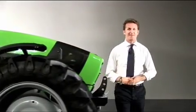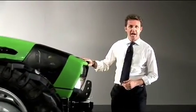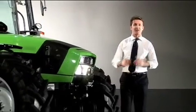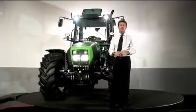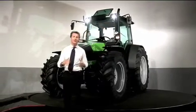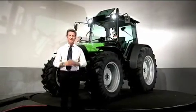Benvenuti in Same Deutz-Fahr. Agrofarm TTV è il nuovo trattore di Deutz-Fahr interamente studiato, progettato e realizzato per dare una risposta efficace, efficiente e produttiva a quegli agricoltori che vogliono il massimo in termini di produttività, versatilità e facilità di utilizzo. Agrofarm TTV è una delle macchine più innovative mai realizzate da Deutz-Fahr. Ma vediamo in breve come ci siamo riusciti.